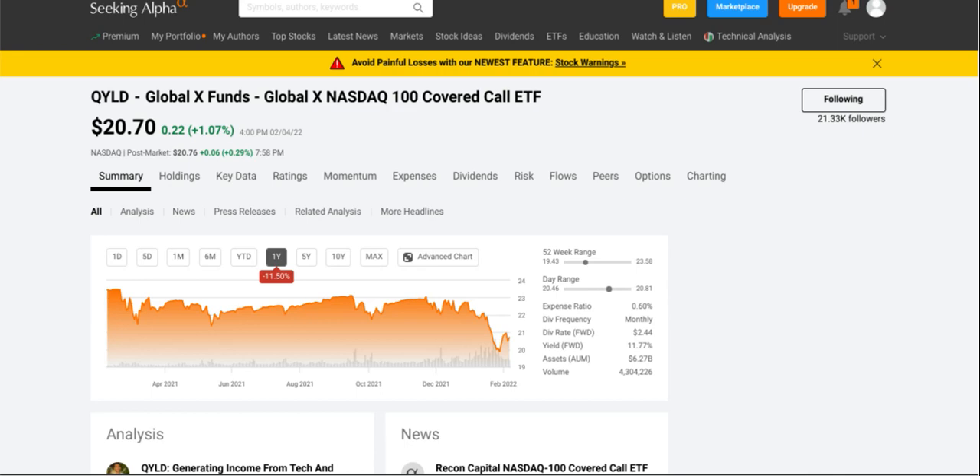Now let's hop right into the video. First up we have QYLD, which is a Global X Funds Global X NASDAQ 100 Covered Call ETF. In the past year this one is down about eleven point five percent, currently trading at twenty dollars and seventy cents.